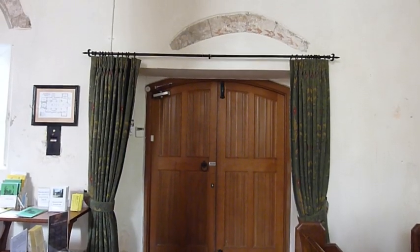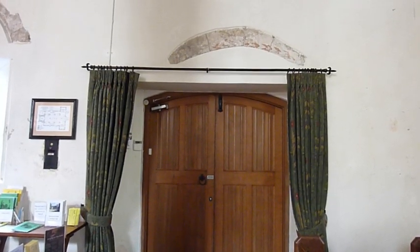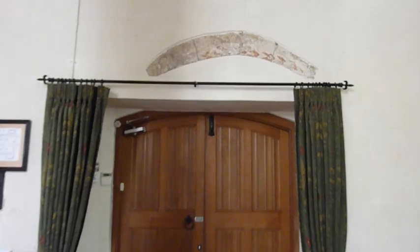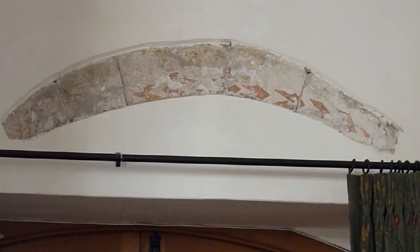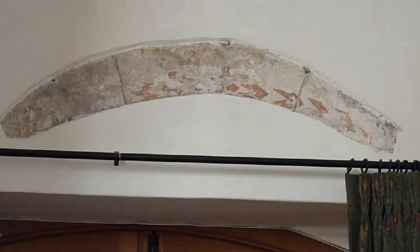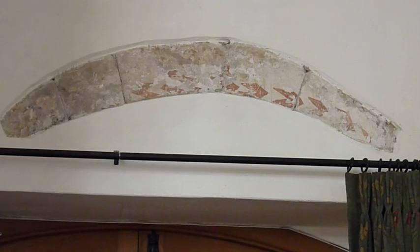In 1245, when the church was completed, its now plain walls would have been covered with paintings, which acted as a priestly teaching tool, and were painted by groups of Benedictine monks from the Priory at Lewes. All that remains in Siddlesham are the fragments of pattern over the main door.